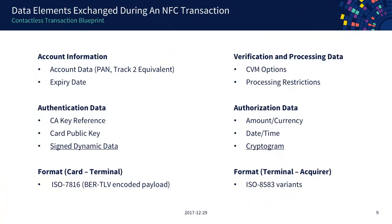Then you have verification information — what kind of verification should be supported, whether the terminal has a PIN pad, whether signatures should be accepted. Then there's authentication data: a reference to the CA public key from the card schemes, the public key of the card itself, and signed data to check offline on the terminal. Finally, authorization data includes the amount and currency, date and time, and the cryptogram which allows the issuer to verify the transaction is genuine.